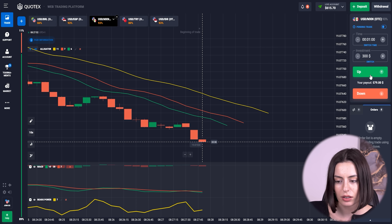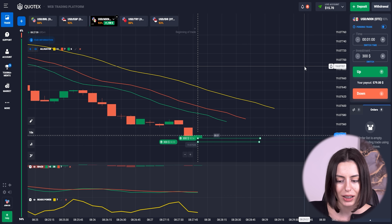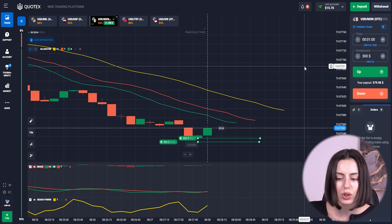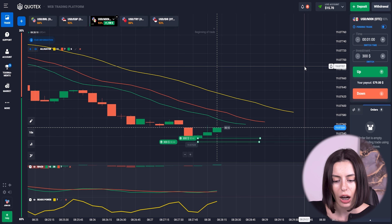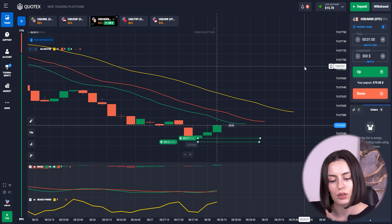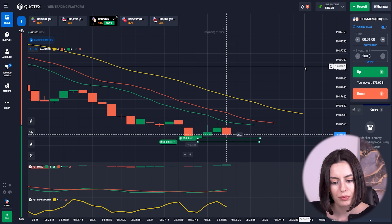Here we are at the bottom once again. Look at these MSC candles — it's too flat, too small, so we cannot say it's the easiest situation ever because it's not so clear. But out of it I think we have the crossing — we are at the lowest position. With the bear's power we still have some space to go, so let's see.